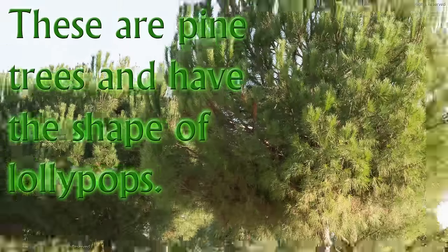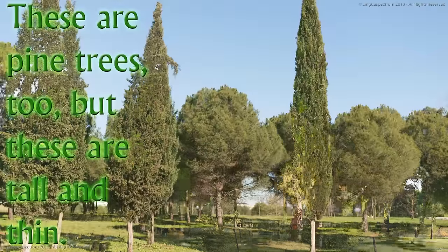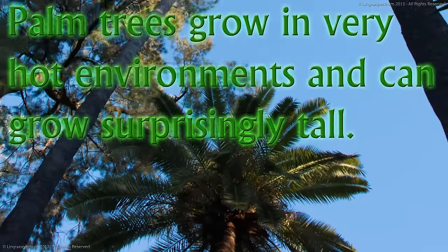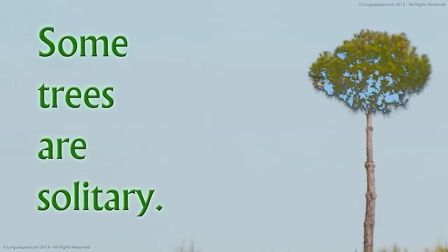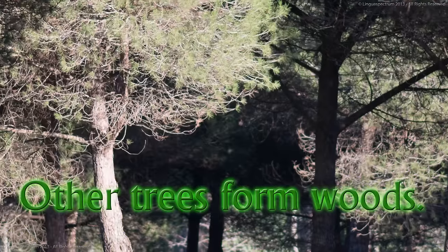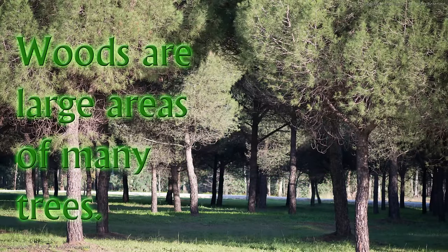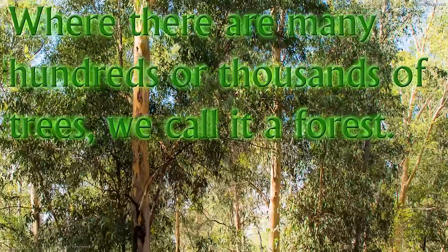These are pine trees and have the shape of lollipops. These are pine trees too, but these are tall and thin. Palm trees grow in very hot environments and can grow surprisingly tall. Some trees are solitary. Other trees form woods. Woods are large areas of many trees. Where there are many hundreds or thousands of trees, we call it a forest.